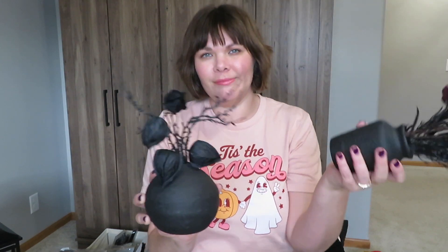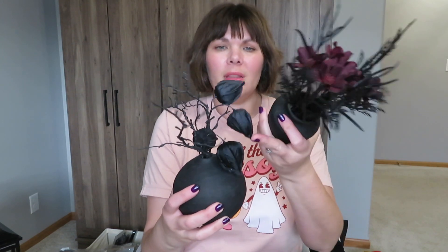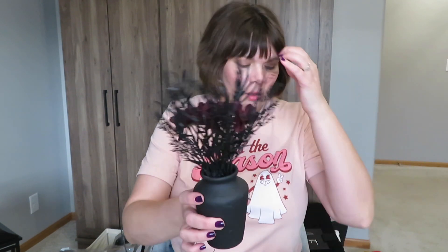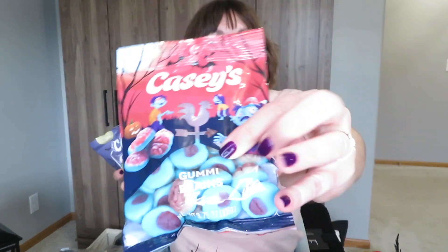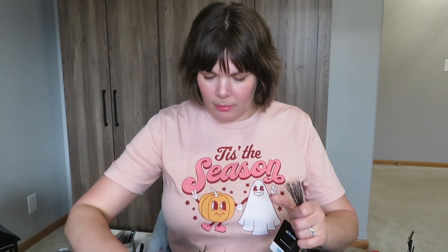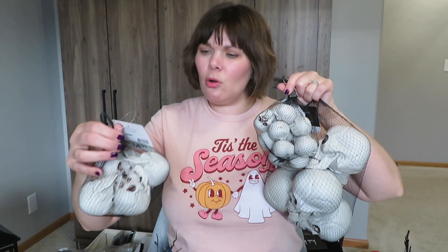I first saw one arrangement in-store and ordered the other one online. I love how they're kind of floppy with little buds, and this one also has some purple flowers in it. I have other purple flowers too — you can arrange them however you want, spread them out or keep them in the middle. I was just loving these black floral arrangements. At Casey's I found gummy brains and eyeballs, so I'll keep out one of my clear pumpkins from fall and put my little gummies in there.